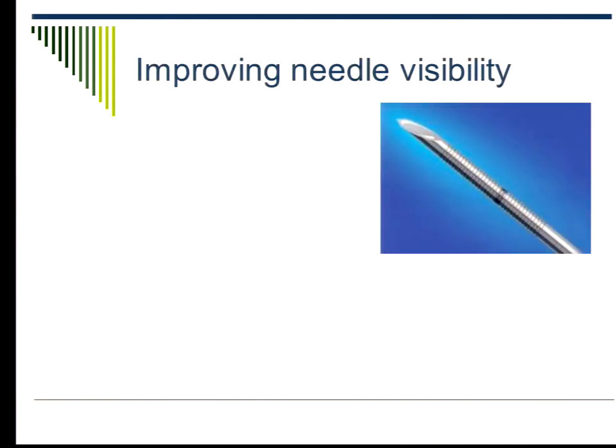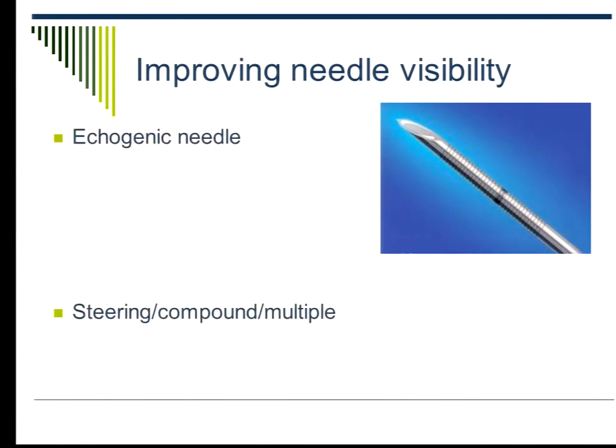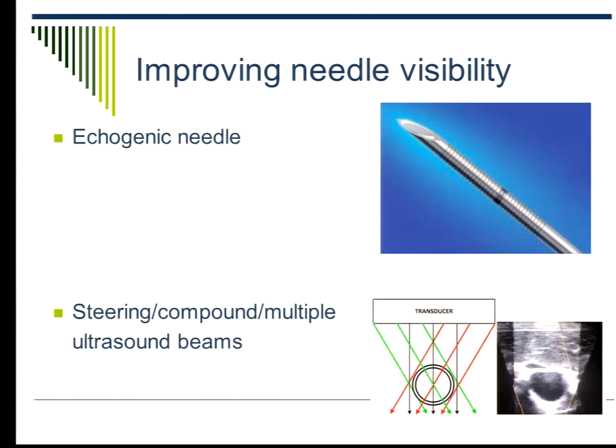We know we have echogenic needles. It doesn't matter how they do it — whether they put different reflectors or cut the needle in different ways. The idea is simply to reflect the ultrasound beam back to the transducer. Some machines can use multiple different ultrasound beams to give you a better signal and catch it. So we know the picture will get better.